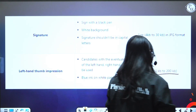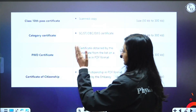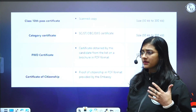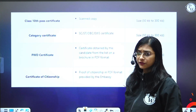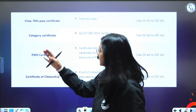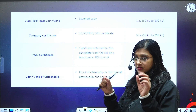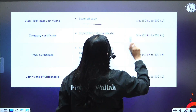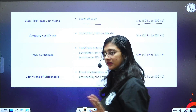You also need to have your Class 10 certificate — it can be SSLC if you are a state board student, or CBSE Class 10 pass certificate. It should be a scanned copy and the file size should be 50 KB to 300 KB.